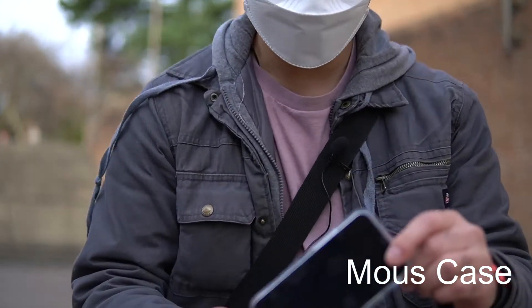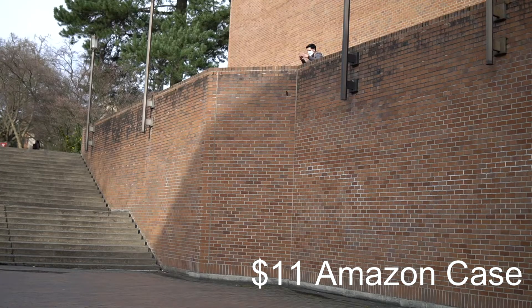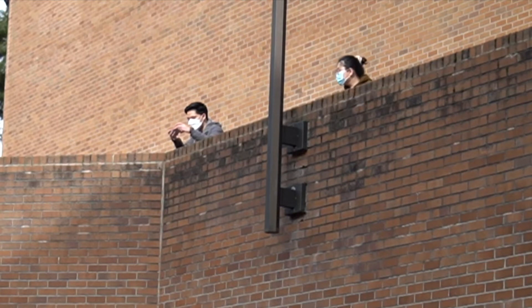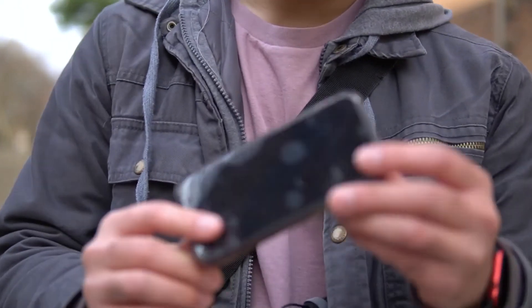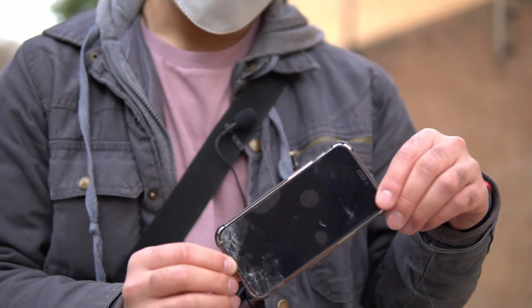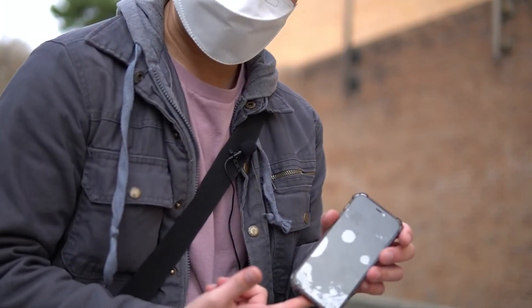It landed face down first, but the Mous case left it pretty intact. Unfortunately, it seems like 40 feet is a little too much — we got the screen cracked with the Amazon case drop. Since the screen protector shattered in the drop with the Amazon case, the real iPhone 12 mini's screen probably would too. In that drop, there was clearly a pebble at the bottom, and that's why the screen shattered — it also dropped flat. If it had dropped on its corner, it probably wouldn't have taken damage.